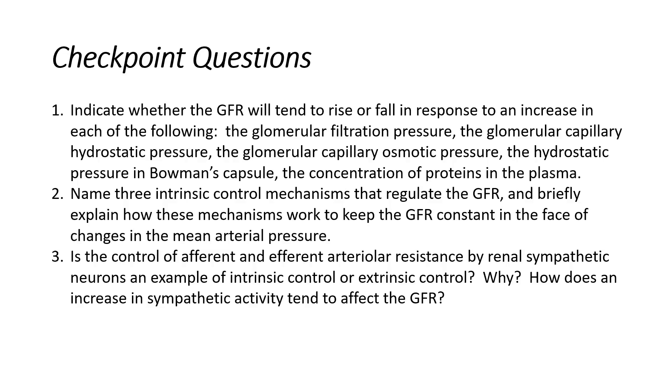When we get to these checkpoint questions, although we don't often have a lot of time to cover them, it's really important that you write an answer down so that when you're going over your notes, you have some guidance as far as the answers here.